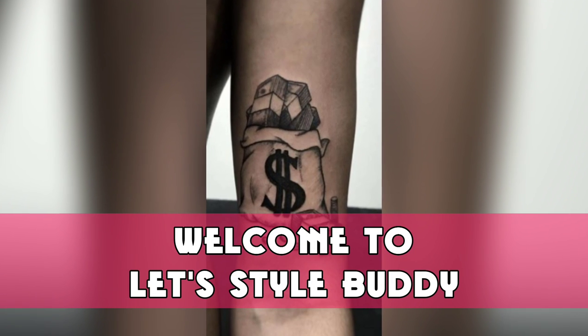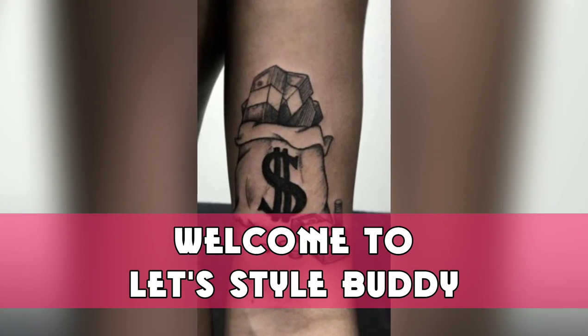Welcome to Let's Style Buddy. We are showing best tattoo design ideas.